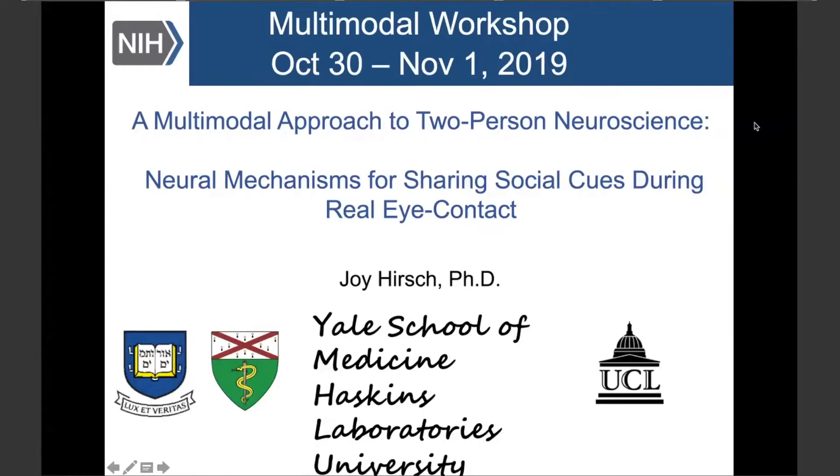I am absolutely thrilled to introduce our next speaker who has been a dear friend and supporter for many years, Joy Hirsch from Yale School of Medicine. Thank you, Peter. I also want to join the other speakers in thanking the organizers for this awesome workshop. My contribution is going to be a voice from the trenches of learning to do multimodal imaging in a very new area: the exploration of imaging two people simultaneously in natural interactive conditions.